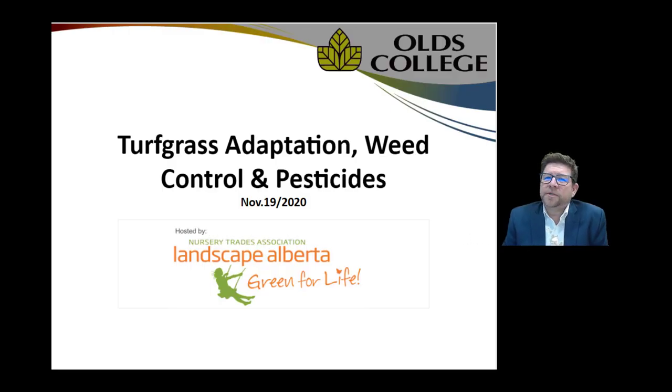Good morning. My name is Jason Pitt. I'll be presenting today for Landscape Alberta on turfgrass adaptation, weed control, and pesticides.